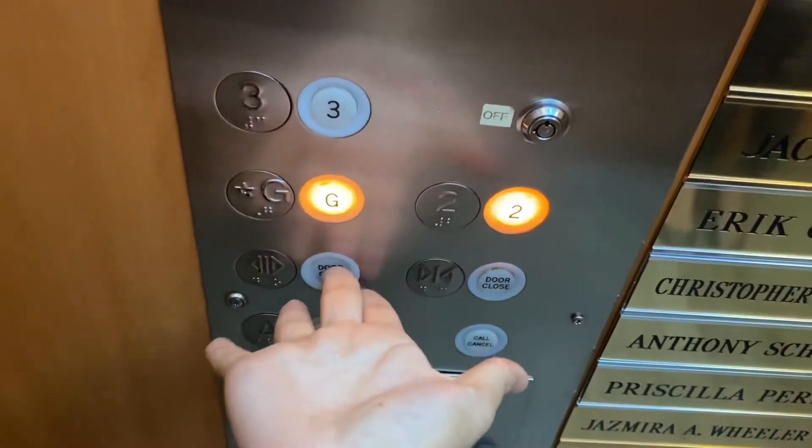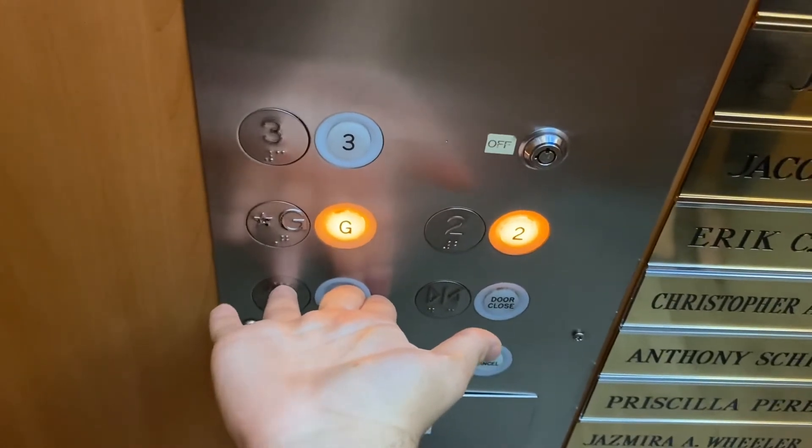This is a very nice elevator. I'm an elevator enthusiast. I'm going to watch the buttons go out. Here you go.